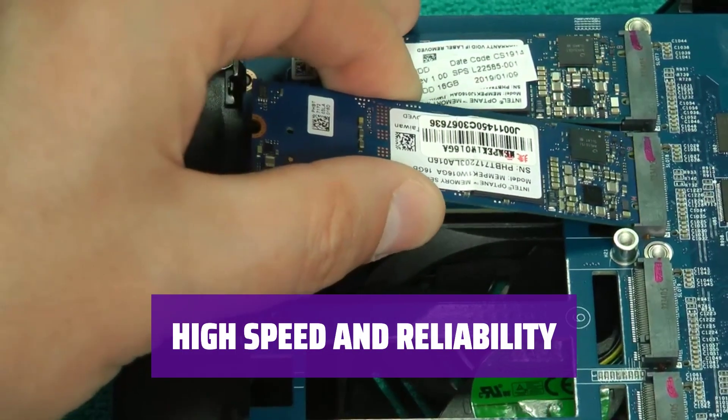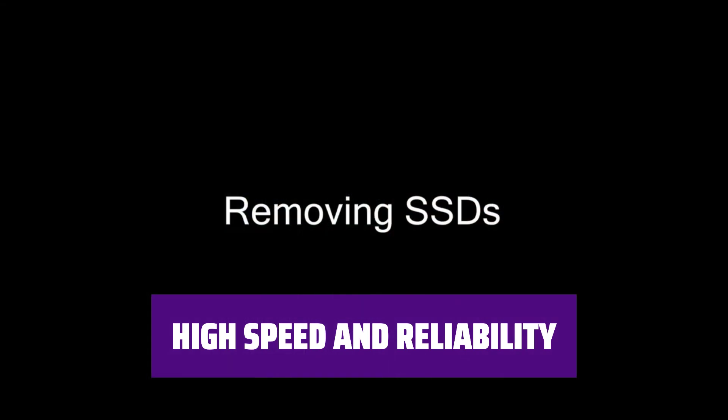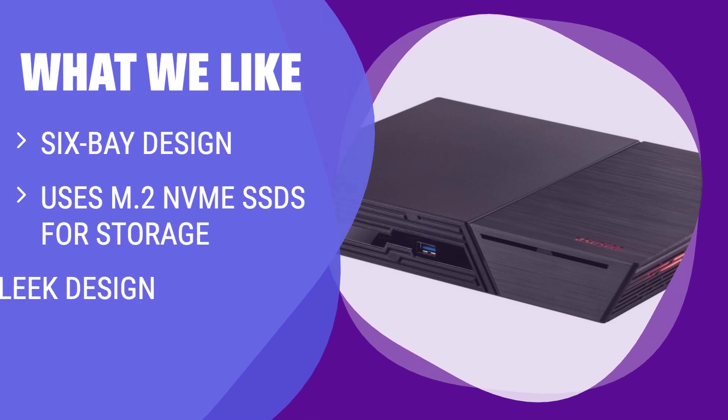Get extraordinary speed and reliability for your business, but make sure to connect the FS6706T to a state-of-the-art network for optimal performance. This NAS device uses M.2 NVMe SSDs for storage, making it one of the fastest in its class. With a sleek design and fast performance, it's perfect for small businesses with a big budget and a state-of-the-art network.